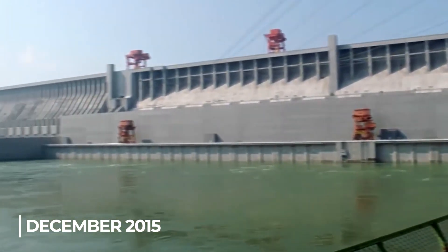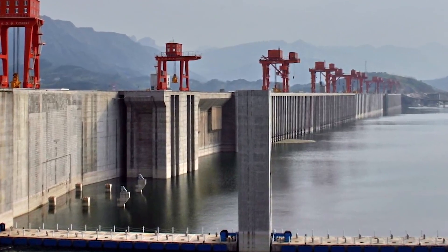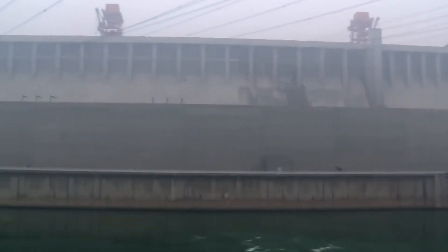The dam enables the passage of ocean-going freighters while generating hydroelectric power. The efficiency of flood protection was another objective; however, it has been questioned.